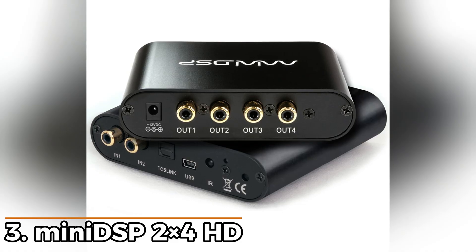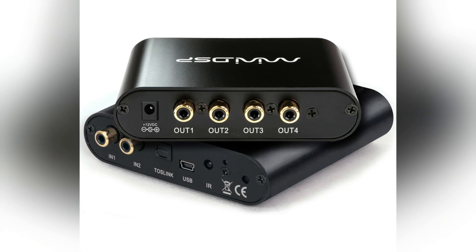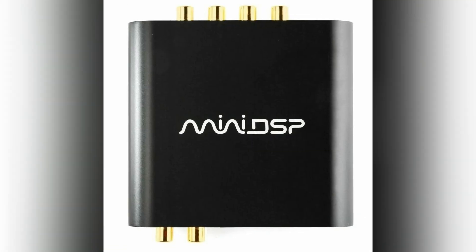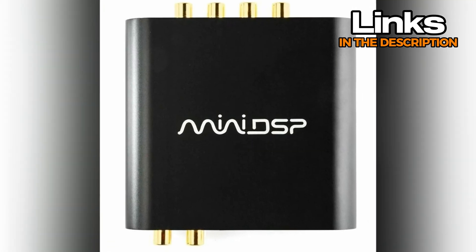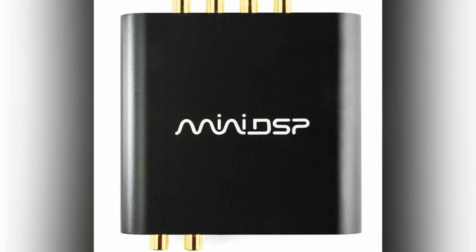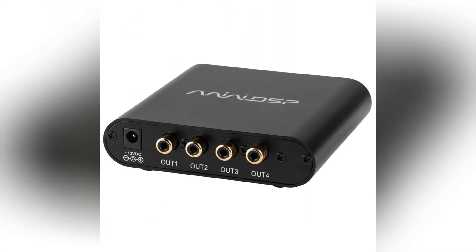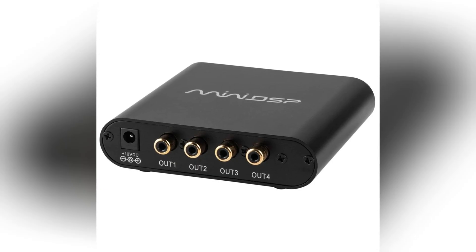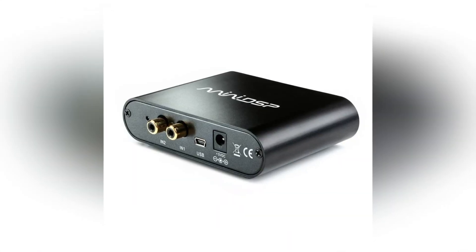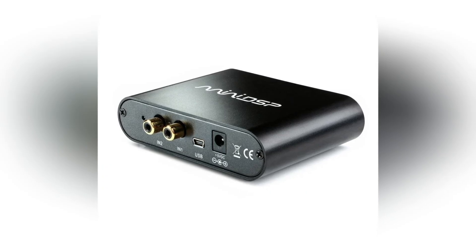Number 3: MiniDSP 2x4 HD. Holding the third spot, this one shifts into a more advanced zone, giving you tools that are meant for deeper tuning. The size is still pretty small, packed into a black metal case, so it fits in a car setup without taking up much space. What stands out here is the mix of inputs — you can run RCA, USB for streaming up to 192 kHz, and there's a Toslink digital input too. Inside it processes at 96 kHz, which leaves plenty of room for detailed shaping. You get two inputs and four outputs, which works really well for folks building active front stages or pairing subs with mids and highs.